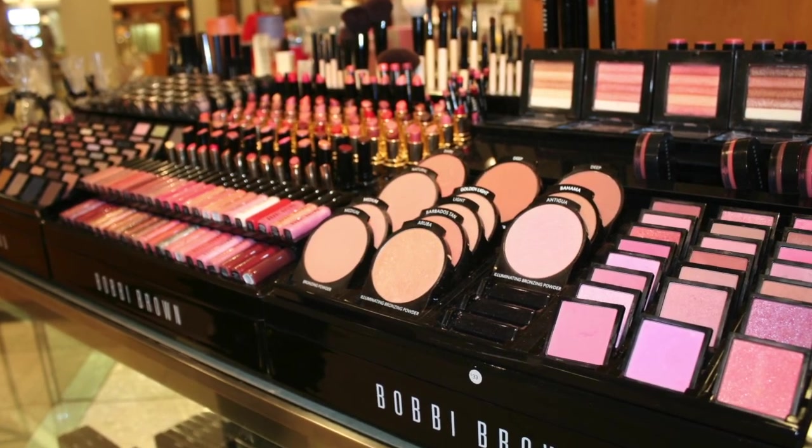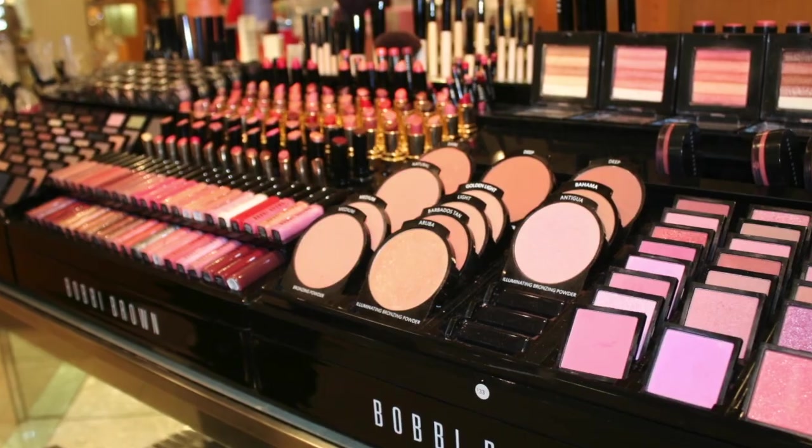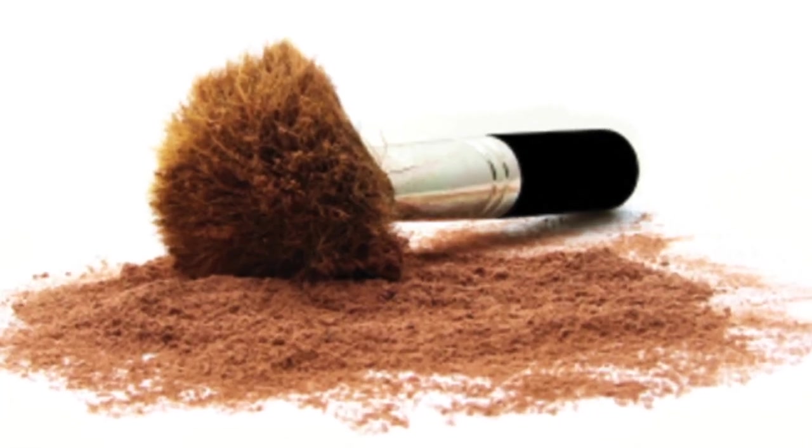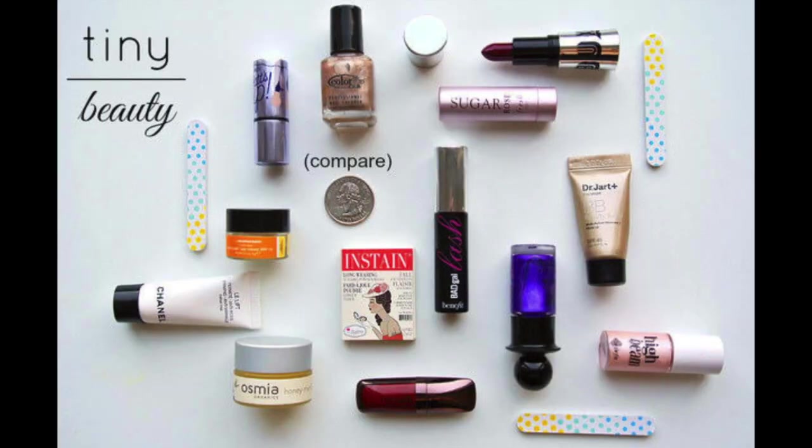Pro tip for women: lots of makeup items are liquids and gels, so look for solid or powdered foundations and other products to minimize the liquids you pack. Sample sizes from the cosmetics counter are a great space saver too.